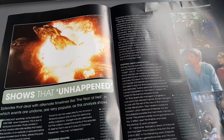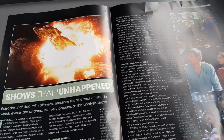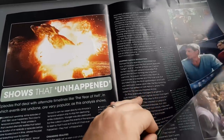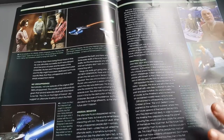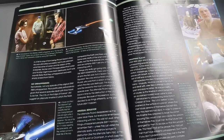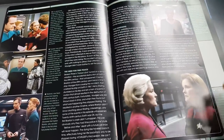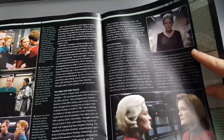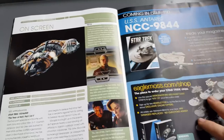The 'shows that unhappened' section covers episodes dealing with alternative timelines, like the Year of Hell, in which events are undone — very popular stories. It's not the first time that time has played a role in Star Trek, from TOS right through to Discovery. We had Mudd playing some time shenanigans, and Admiral Janeway versus Captain Janeway, Kes — nice goodies there to read over an open fire.